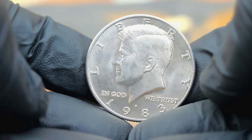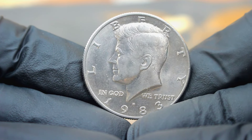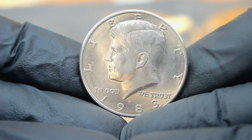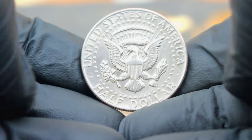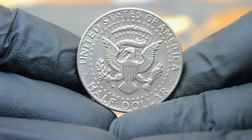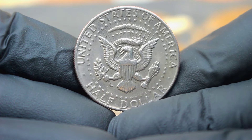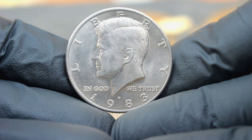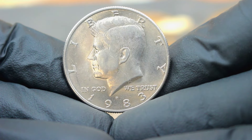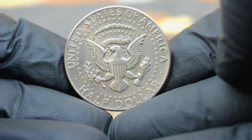Next up, the US silver Kennedy half dollar 1983, large date with a D mint mark, in extra fine condition. The 1983 silver Kennedy half dollar is a beloved piece of American numismatic history. Struck in 90% silver, this coin features the iconic portrait of President John F. Kennedy on the obverse and the presidential seal on the reverse. The large date variety with the Denver mint mark is relatively scarce, adding to its appeal among collectors.